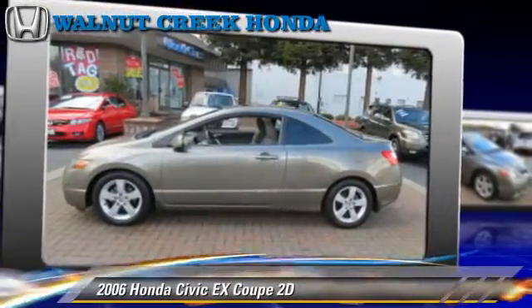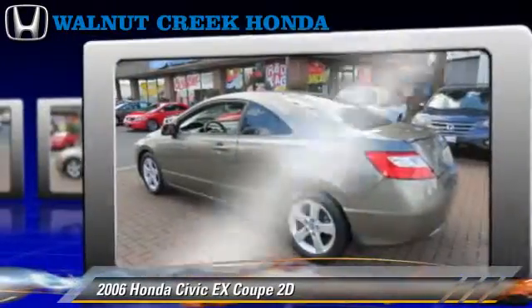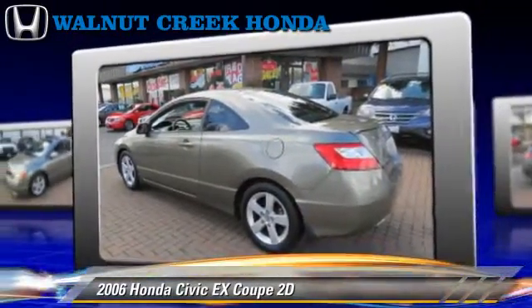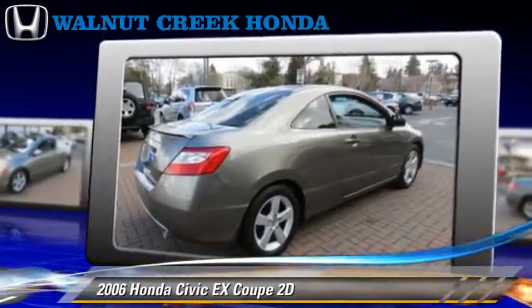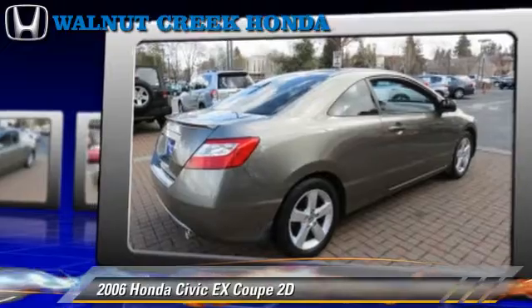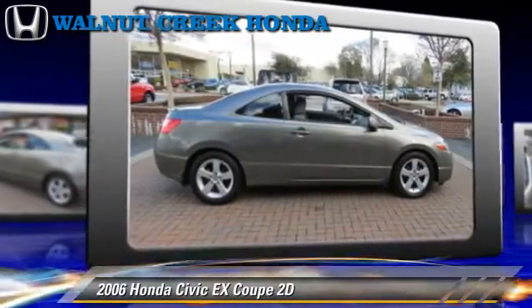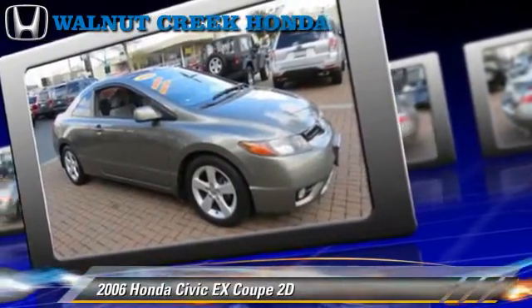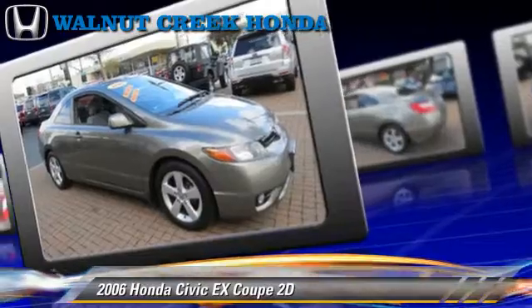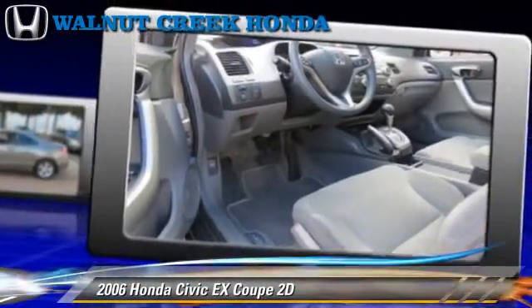The 2006 Honda Civic EX, powered by a 1.8-liter VTEC four-cylinder engine with an automatic transmission. This front-wheel drive coupe, with fewer than 50,000 miles on the odometer, is well equipped. This Honda features alloy wheels, rear spoiler, and tilt wheel. Safety features include side airbags and four-wheel ABS.